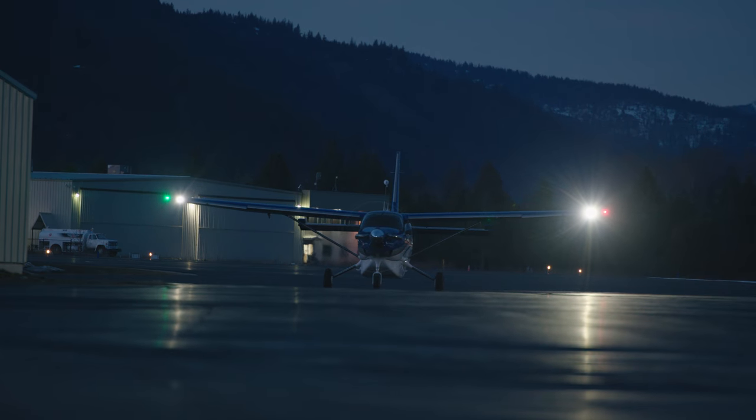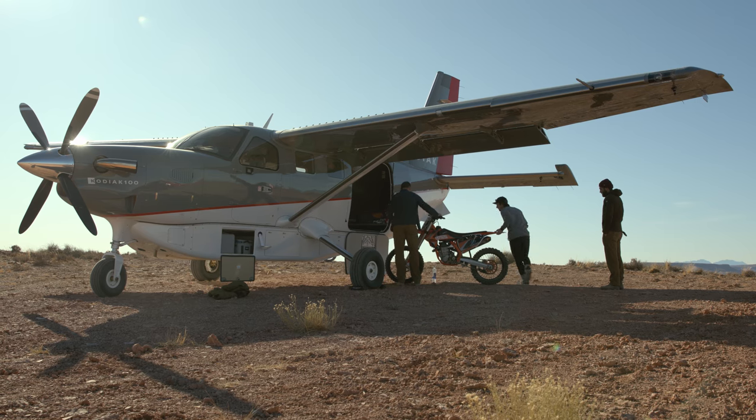The Kodiak 100 was born out of the necessity for a modern, safe backcountry turbine aircraft. Now, over a decade later, with the introduction of Series 3, the Kodiak 100 has truly become the only luxury sport utility aircraft.